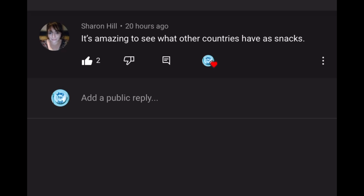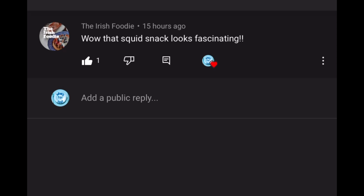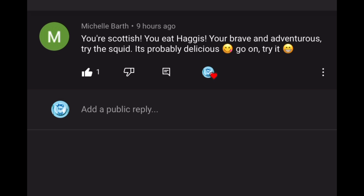It's fascinating to see what other countries consider snacks — in there you had seaweed and I think some squid, not things I think are going to be for us! The next comment is from The Irish Foodie: 'Wow, that squid snack looks fascinating.' It definitely does, but I don't think any of us are brave enough to try it. The next comment is from Michelle Barth: 'You're Scottish, you eat haggis — you're brave and adventurous, try the squid, it's probably delicious!' Fair point — we do eat haggis and we do think it's delicious, so she has a point.